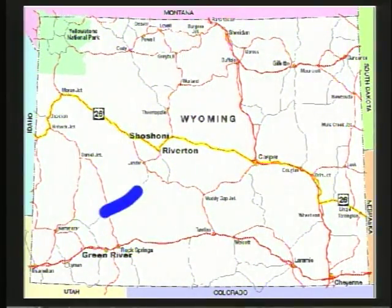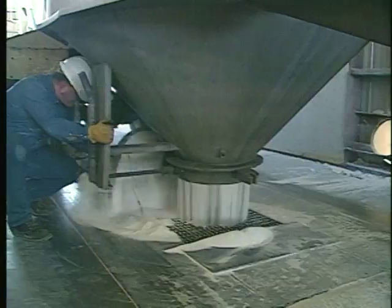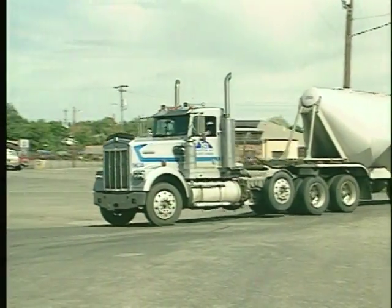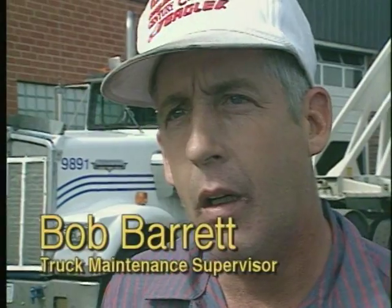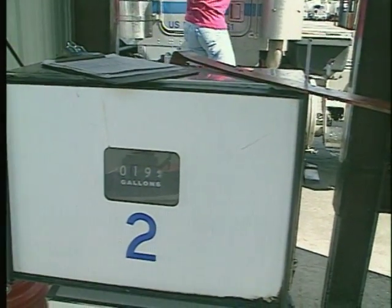A typical driver's work shift involves driving the truck from Riverton to Green River. There, he picks up a load of soda ash and takes it to the rail yard near Shoshone. After dumping the load, the empty truck is driven to Riverton and prepared for the next driver. A round trip including loading and unloading takes about 10 hours. Besides driving, drivers also handle loading, unloading, checking the tires, checking the oil, washing the windows — anything to do with the truck itself — including the most basic chore: refueling the truck.